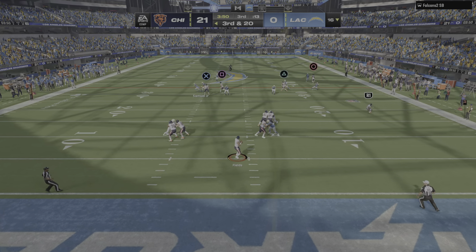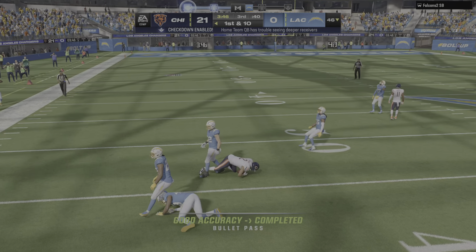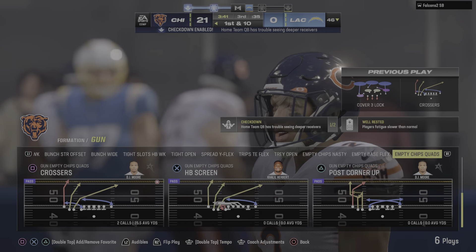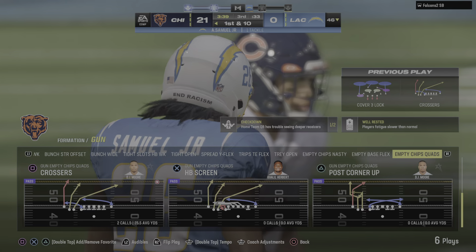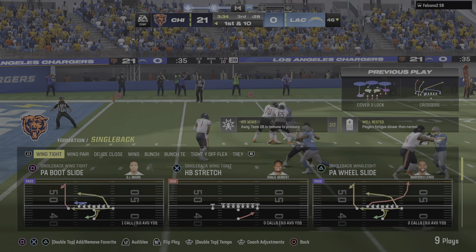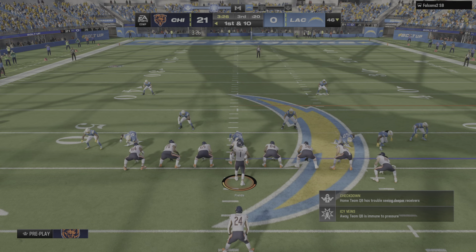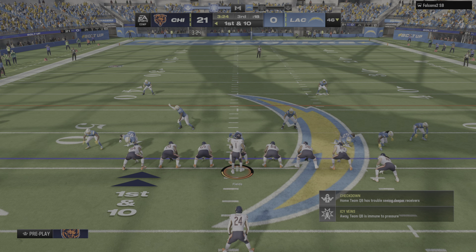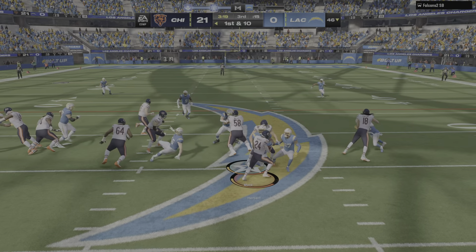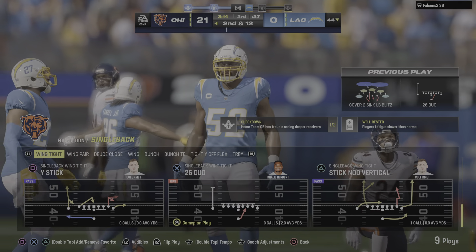Now on third and long, they'll look to throw — and this is taken in, it's complete. A real letdown defensively — that was third and a bundle, but they allow the conversion. Everything's been going right in this one. This offense has been in complete control from the outset. These kinds of routes have been open all game long, and they continue to take advantage.